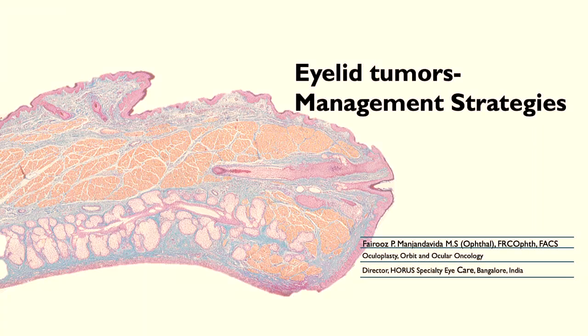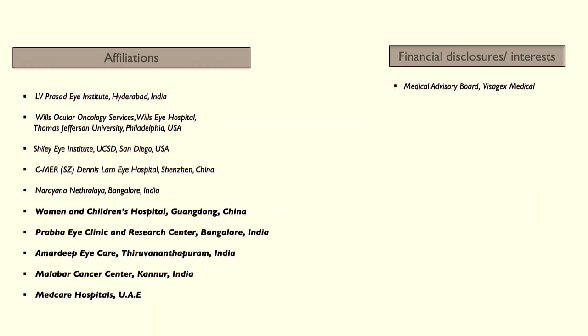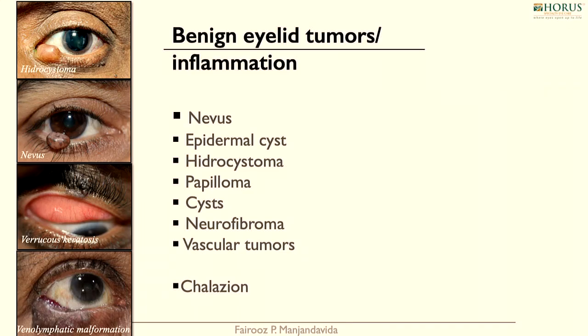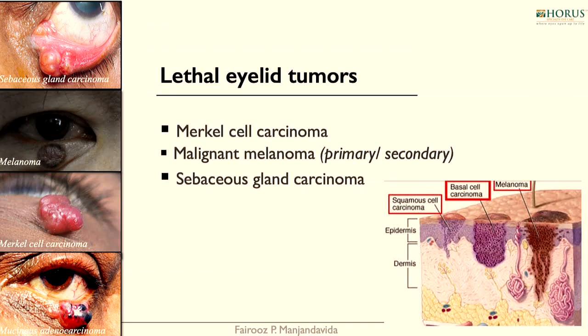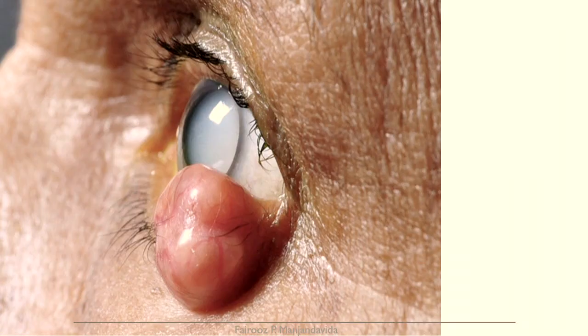I'm going to take you through eyelid tumour management strategies. We know there is a broad area of eyelid tumours. It could be benign eyelid tumours, it could be inflammation simulating a tumour, malignant eyelid tumours, and lethal eyelid tumours. The management strategies depend upon your clinical diagnosis and what kind of tumour you're dealing with.